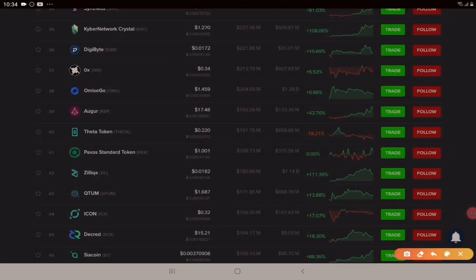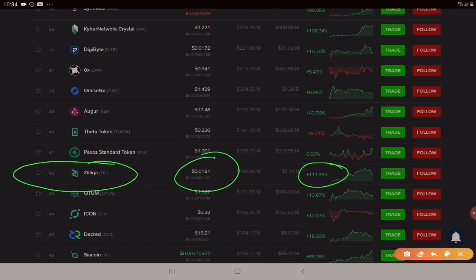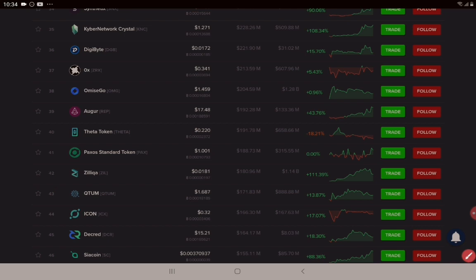Over to the good people at coinlib.io. We can see Zilliqa sitting here at position 42 — it crept up to position number 37 — but check out this gain over the last 30 days: up 111%. That's a great return. Currently trading at under 2 cents, at 1.8 US cents. We can also see a market cap of $180 million with a volume of $1.14 billion. That's a big volume — you can see people are talking about and trading this coin.